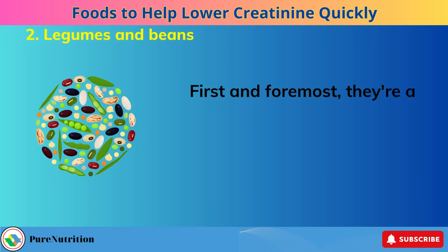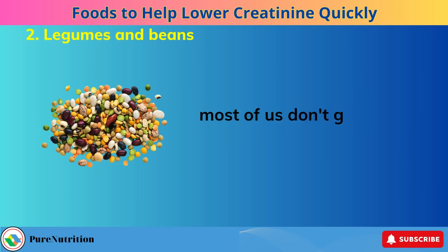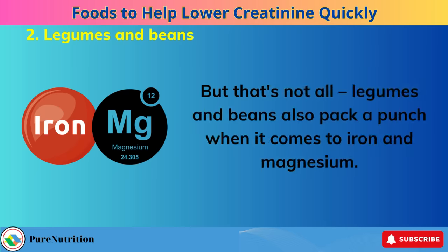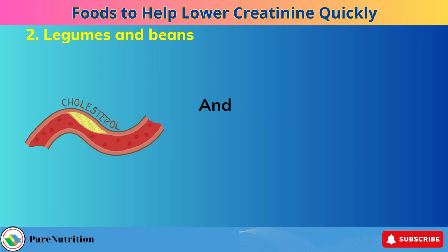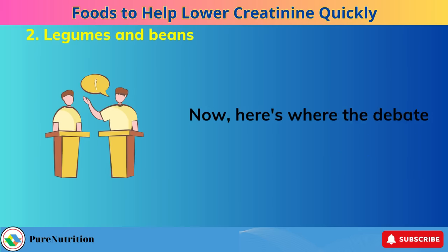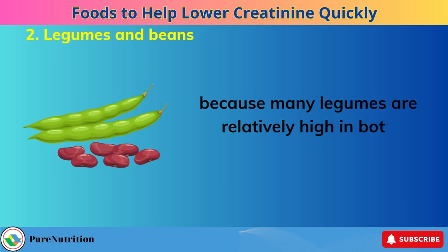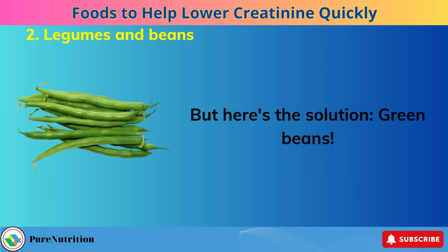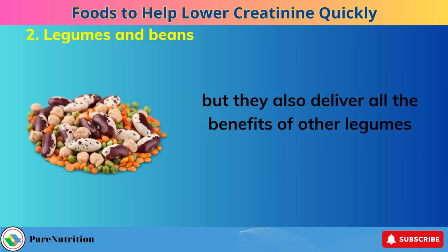Number 2: Legumes and Beans. They're a fantastic source of fiber, and that's a big deal because most of us don't get enough fiber in our diets. Legumes and beans also pack a punch when it comes to iron and magnesium. These minerals are part of what makes them heart-healthy and excellent for managing blood sugar levels and cholesterol. Some more conservative nutritionists might have a different take because many legumes are relatively high in both potassium and phosphorus, which can be concerning for kidney patients. But here's the solution — green beans.